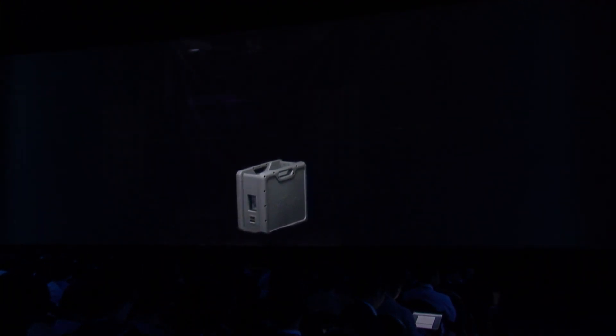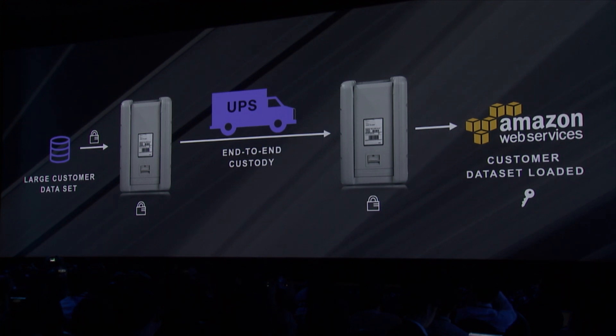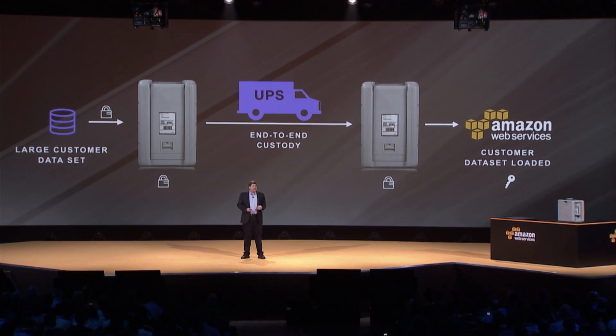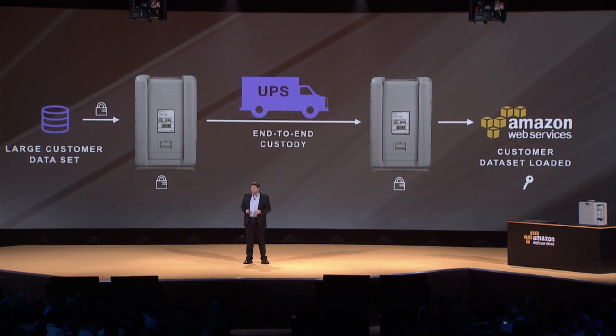Let's talk about how it works. You go to our console, download a client-side application, and point it at the data set you want to move. The application will figure out how many Snowballs you need and how long it'll take. Then you go to the console and order your Snowballs. In our ingestion center at AWS headquarters, the Snowball will automatically change to your shipping label, notify UPS it needs to be picked up, get picked up, and show up on your site. When it arrives, you simply hook it up, and it'll start encrypting and downloading the data. Once it's full, it knows where it needs to go, changes its label back, you close it up, it notifies UPS, and you put it back out for shipping. You can watch it every step of the way so you know your data is secure. Once it hits AWS, it'll get downloaded into S3 and decrypted, and there's a hash at either end to ensure all your data got there securely. At that point, the Snowball is ready to be reused for another load of data.